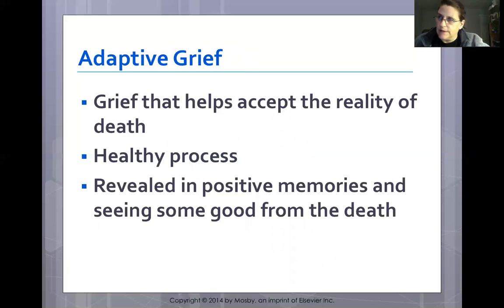Adaptive grief is defined as grief that helps accept the reality of death — a healthy process revealed in positive memories and seeing some good from the death. It helps a person adapt to the loss and may occur before death or when death becomes inevitable. Hospice helps patients and families reach this state. This is often seen when patients reach out to settle unfinished business, resolve family misunderstandings, or say things that needed to be said — this is adaptive grief.